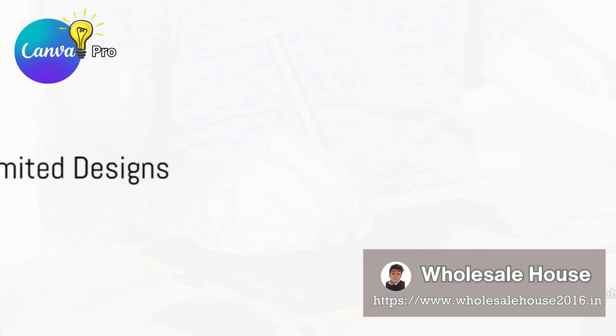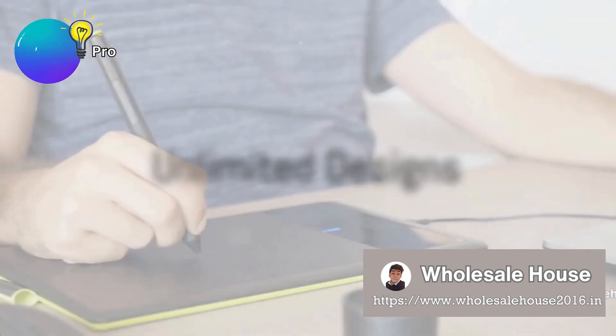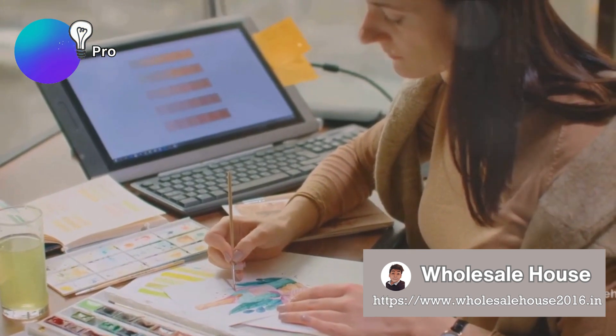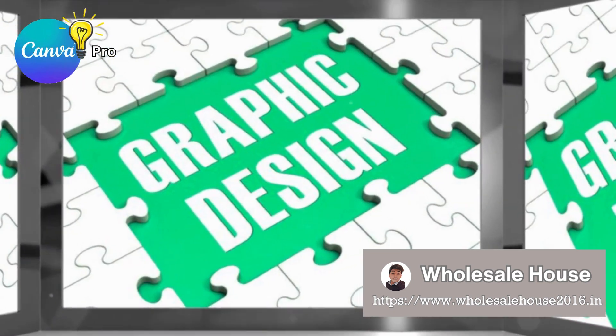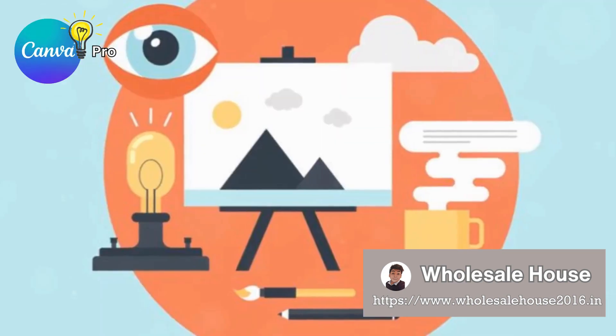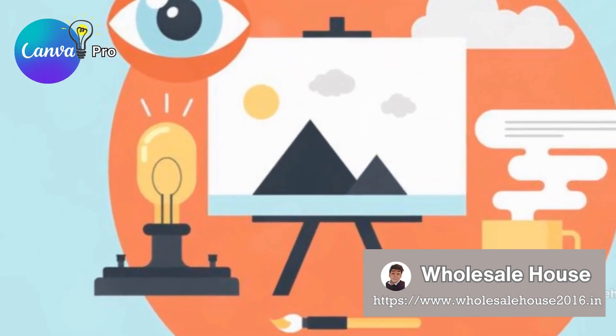Picture this: a platform where creation isn't bound by restrictions. Canva Pro offers you the liberty to create unlimited designs. Yes, you heard it right — unlimited. Your imagination deserves a canvas that's limitless, and we've got just the thing for you.